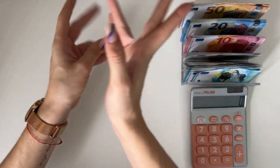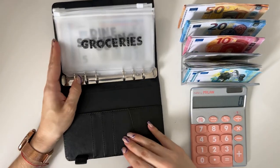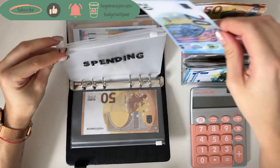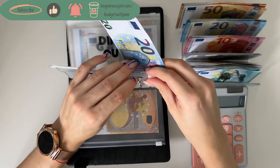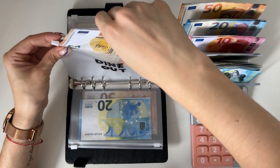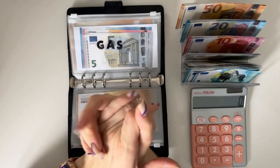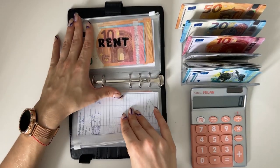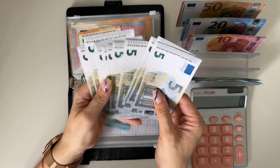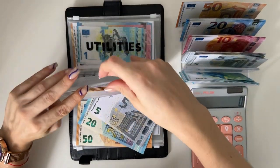The cash tray is full, let's start as usual from the black binder. Groceries is going to get 15, spending will get 20, and dine out will get 50 as well. Those three categories didn't have anything before. Gas isn't going to get stuffed this week.